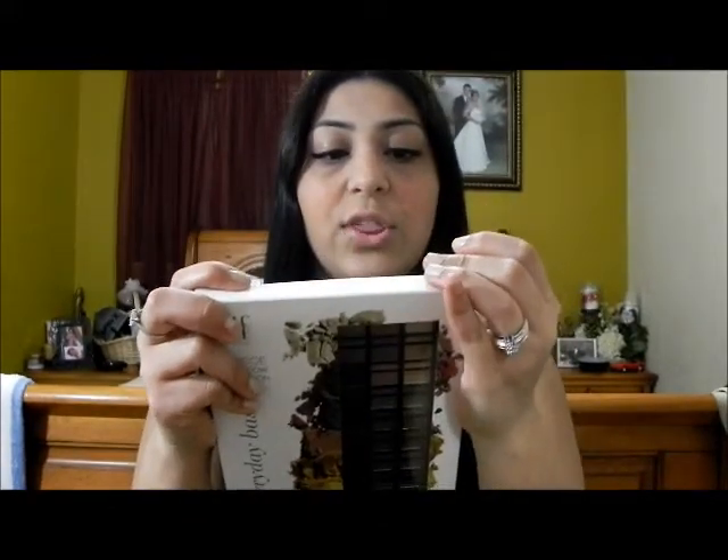Hi everyone, so today I have a makeup haul for you guys. I have a package right here and it's from ELF. This is actually my third time ordering with ELF and I got my package today. Let me start off with the biggest thing here. I got this — it's the 32-piece eyeshadow collection and I got it in Everyday Basics. I got it because it was $5 and plus 50% off.